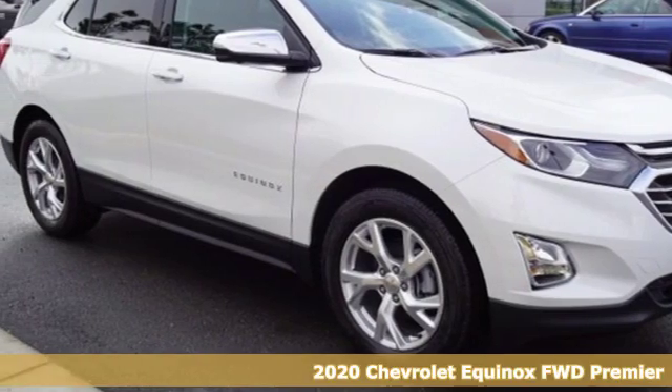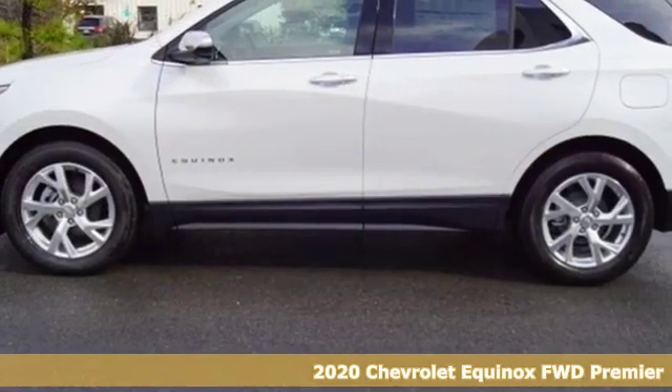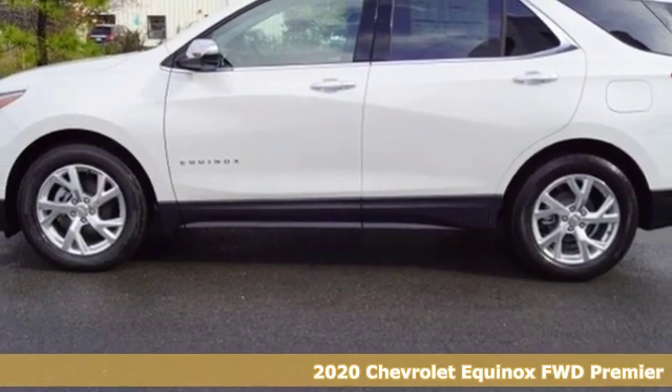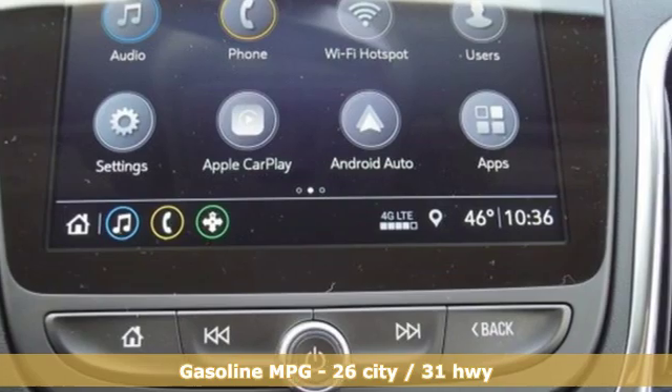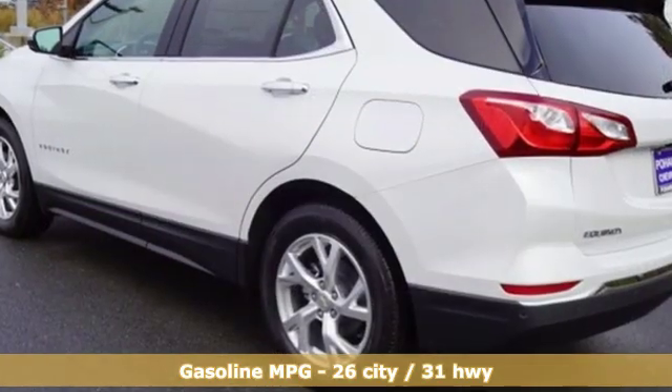Here's a new 2020 Chevrolet Equinox. Stylish, energized, and ready for takeoff. This is a multi-tasker that doesn't compromise. And with features like these, every drive is a pleasure.